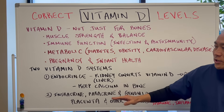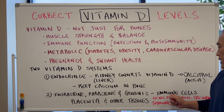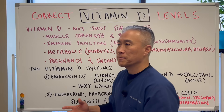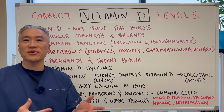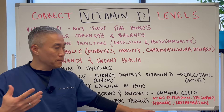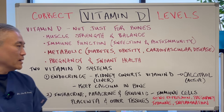There is another system called intracrine, paracrine, or genomic systems. This is where vitamin D starts to impact immune cells, the placenta, and other tissues in our body. These cells will take your vitamin D, absorb it into the cell, and convert it to its active form. It's important for gene expression, pregnancy, immune function, inflammation, and autoimmune disease.